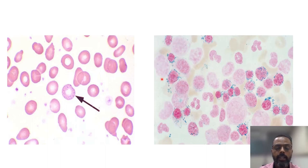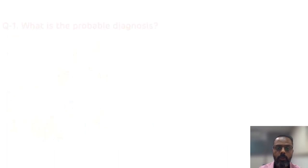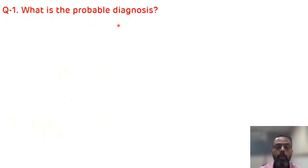In the bone marrow examination, there is a presence of ringed sideroblast. Now the first question: what is the probable diagnosis? From the hints given, the patient is the son of a painter — that is the first hint.